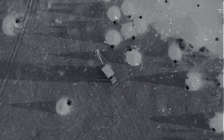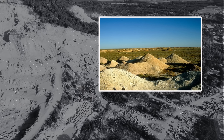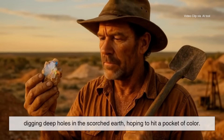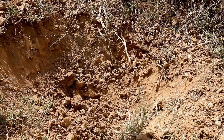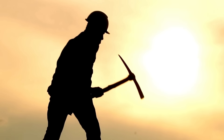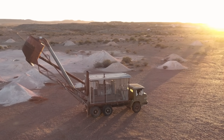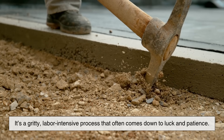In the early 20th century, European settlers began mining these areas, often under harsh and dangerous conditions. One of the most famous opal fields, Coober Pedy, earned its name from an Aboriginal term meaning 'white man in a hole.' And that's pretty much what mining was — digging deep holes in the scorched earth, hoping to hit a pocket of color. Miners would sometimes spend weeks or months with no sign of success. Then, in one lucky strike, they'd find a vein of precious opal — a discovery that could change their life overnight. Even today, much of Australia's opal mining is still done by small, independent miners rather than large corporations. It's a gritty, labor-intensive process that often comes down to luck and patience.